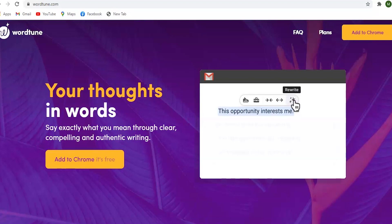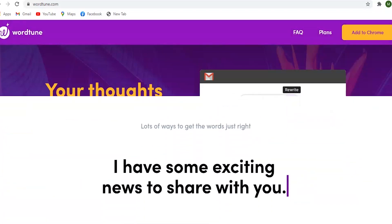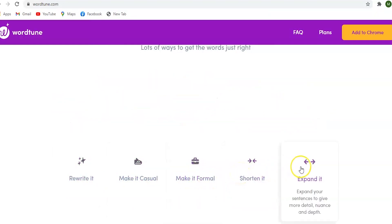WordTune is an AI-powered writing companion that understands what you are trying to say and suggests ways to make your writing more clear, compelling, as well as authentic. It provides you with unprecedented control over your writing and allows you to explore alternative ways to phrase your points. It's on you to bring your ideas, but WordTune helps you to pick the right words.